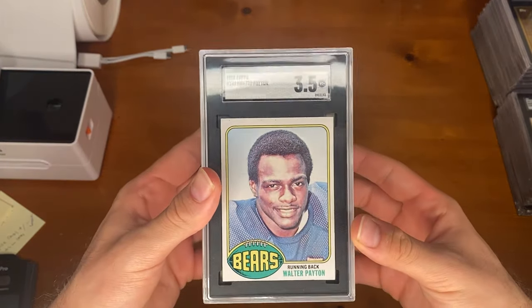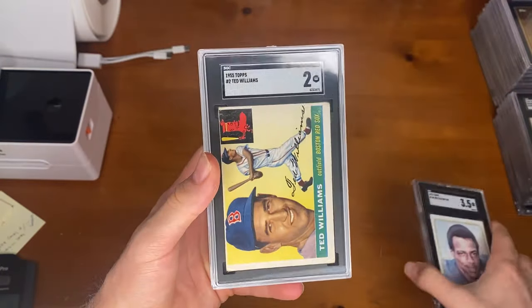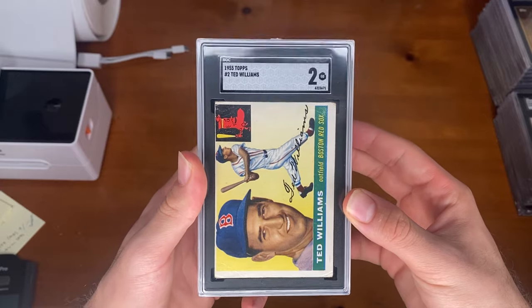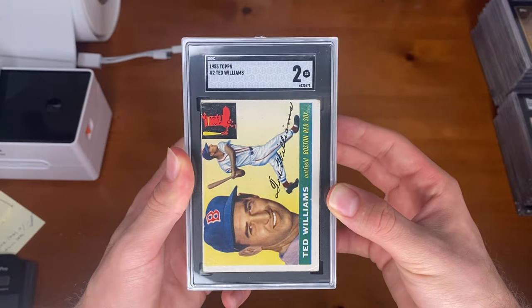First off here, we have a Walter Payton rookie, 3.5. We have a Ted Williams, SGC 2. Off center here, but as you can see, even with not the best centering, SGC will still give cards like this a 2.